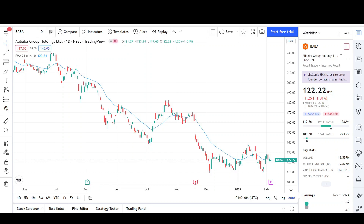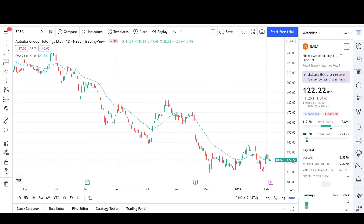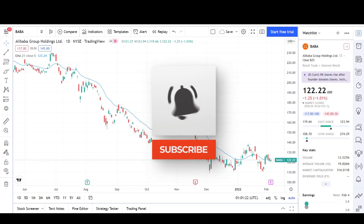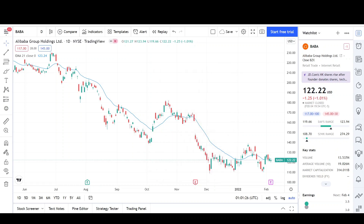What's up traders, this is VTrades and today I'll be doing a technical analysis breakdown for Alibaba with the ticker symbol BABA. Remember that if you want a chart analysis guaranteed to be done, please read the description below. Just a reminder that this video is for entertainment purposes only and does not constitute any financial advice.